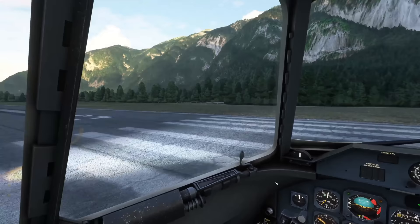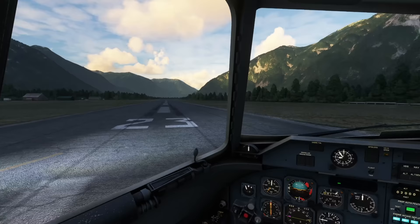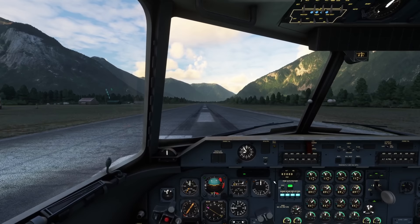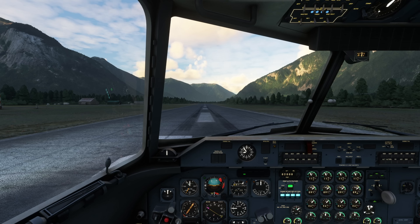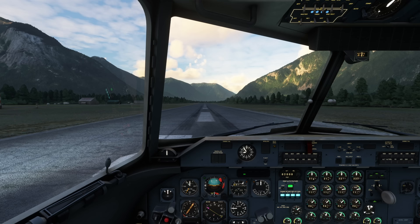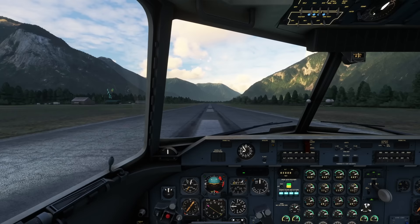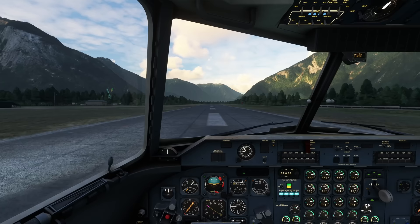I've pushed the prop RPM now to max RPM for takeoff. Elevator trim there indicates it's set to takeoff. Now at max RPM it really wants to go. I've tried a takeoff with normal flow RPM and it just didn't want to get the speed up. Holding the brakes a moment while I set power. Prop auto feathers armed. Brakes off. Takeoff thrust, takeoff power. Speed's alive — there we go, accelerating really nicely now. 80 knots.